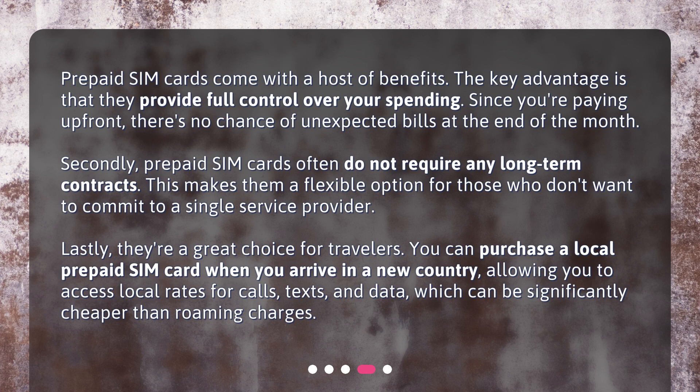Lastly, they're a great choice for travelers. You can purchase a local prepaid SIM card when you arrive in a new country, allowing you to access local rates for calls, texts, and data, which can be significantly cheaper than roaming charges.